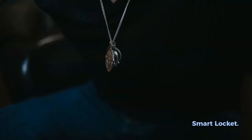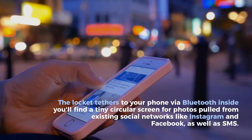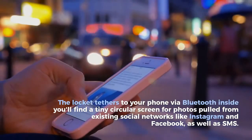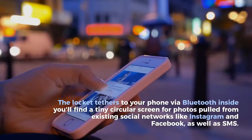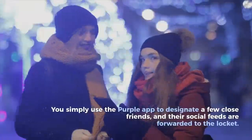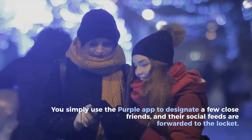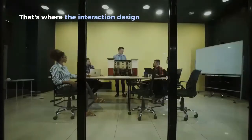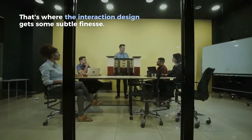Smart Locket. The locket tethers to your phone via Bluetooth. Inside you'll find a tiny circular screen for photos pulled from existing social networks like Instagram and Facebook, as well as SMS. You simply use the purple app to designate a few close friends, and their social feeds are forwarded to the locket. That's where the interaction design gets some subtle finesse.